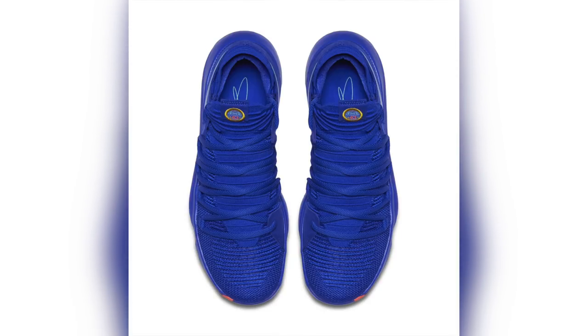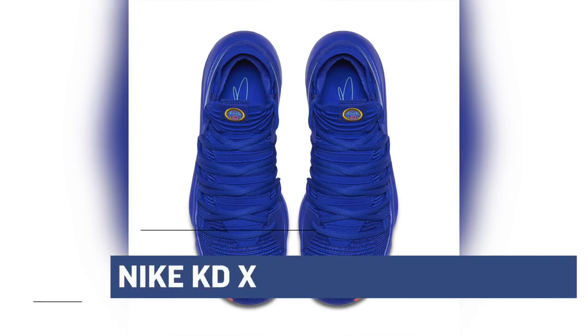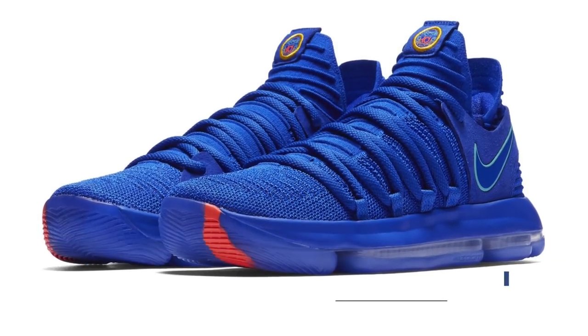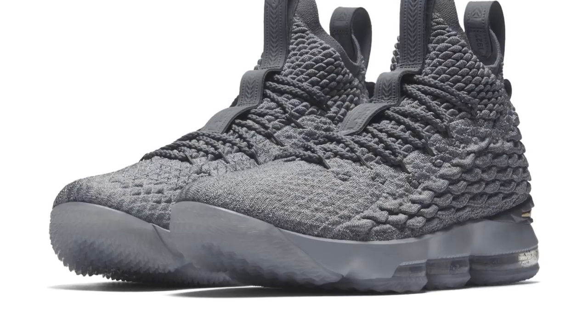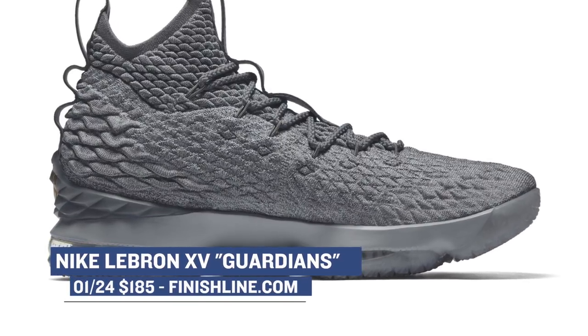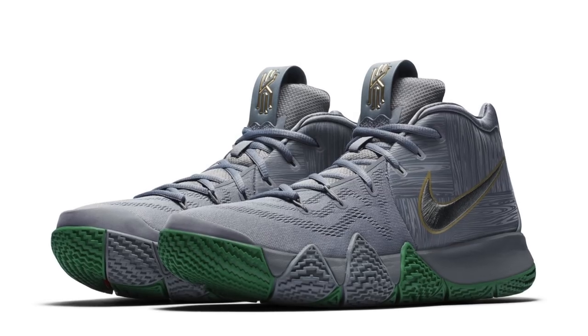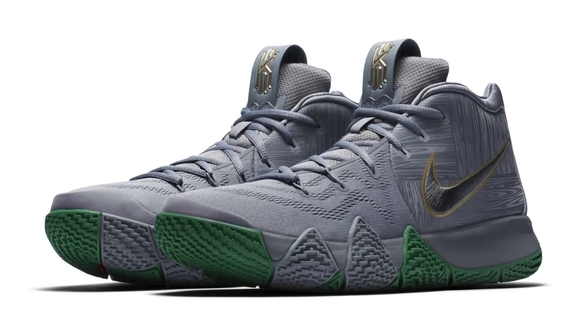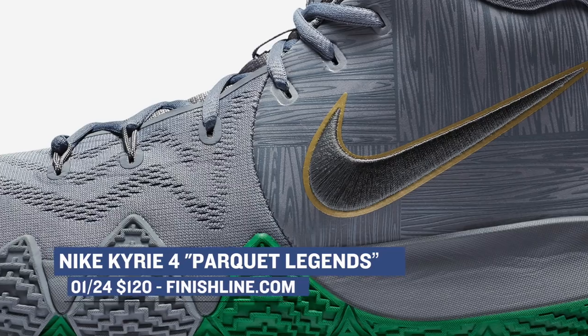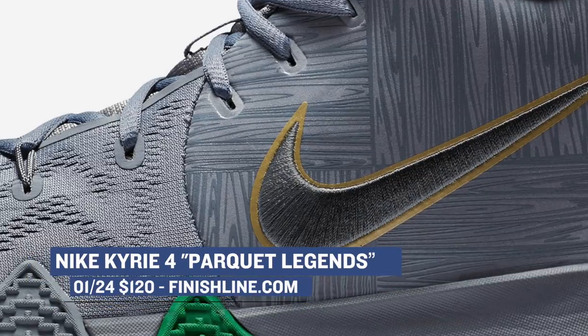Then we have the Nike KD10, called Prosperity — I really like that blue on that one — and that one will cost you $150 as well. We also have the Nike LeBron 15 in what they're calling the Guardians colorway, and that one's going to cost you $185. One of the most unique of the four is the Kyrie 4, called the Parquet Edition. It's modeled after the floor where the Celtics play, and it looks really dope right there across the mid-panel. That one's going to cost you $120.